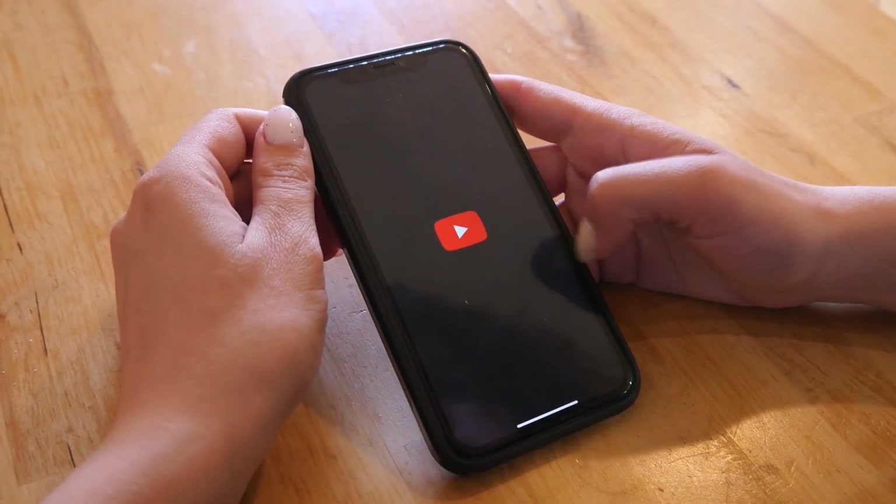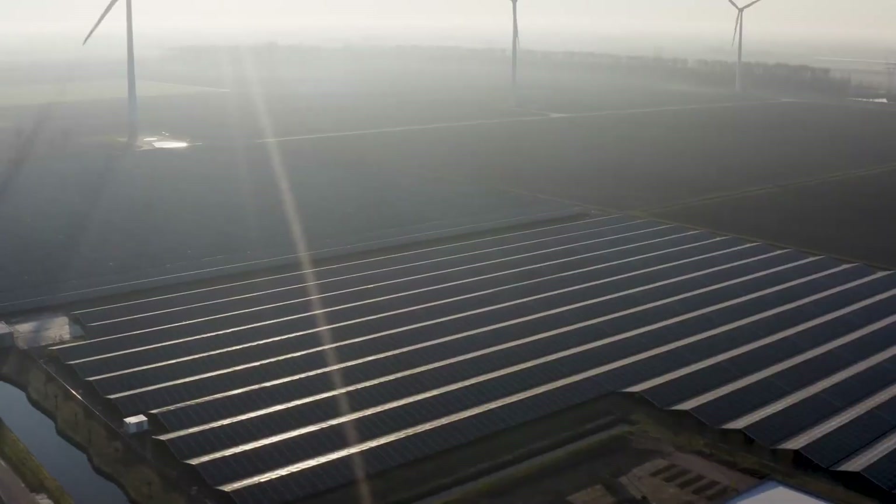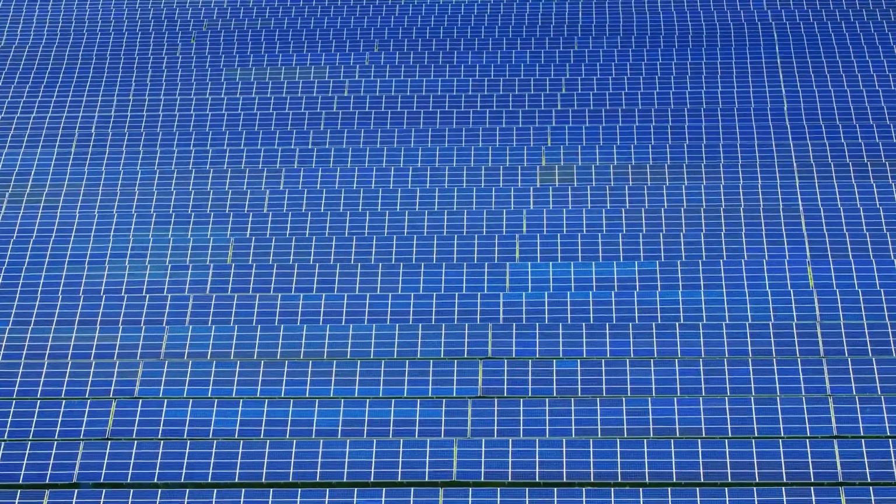Hello guys and welcome back to our channel. Today, we'll discuss how the world's largest solar panel works. Large-scale solar farms are being constructed, which generate a significant amount of electricity.